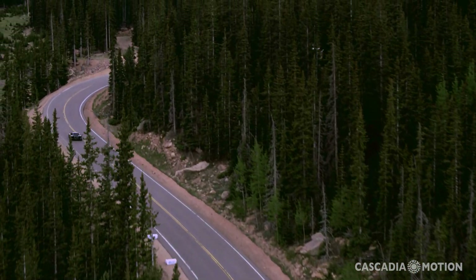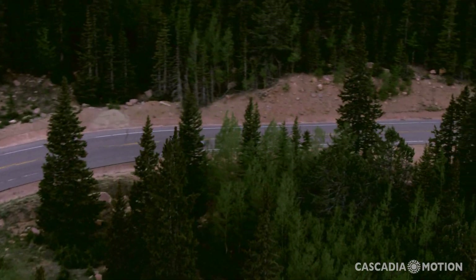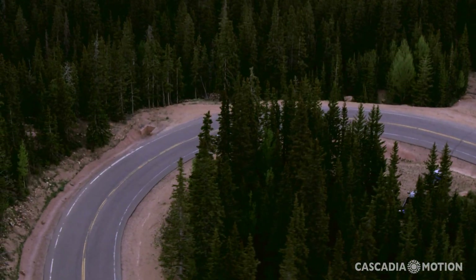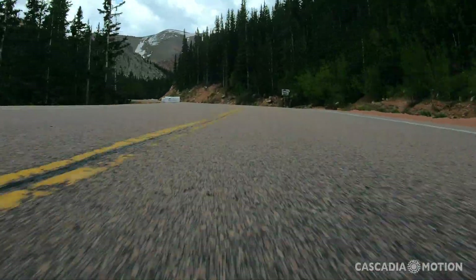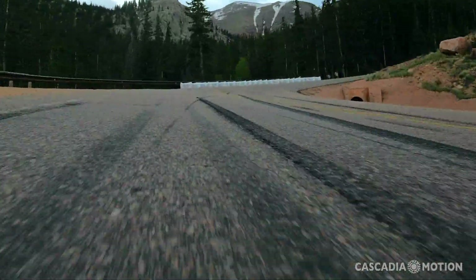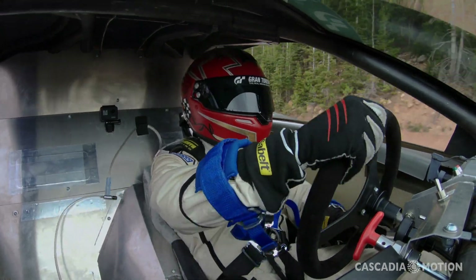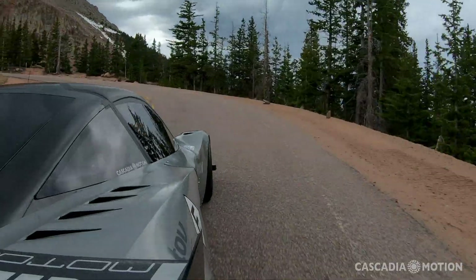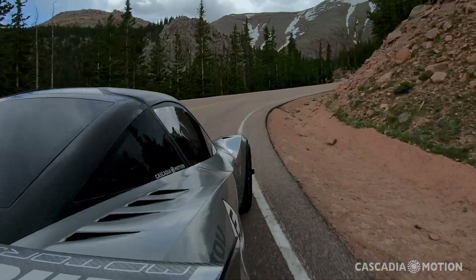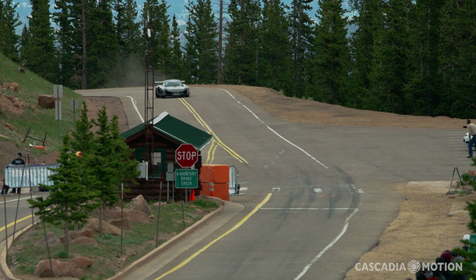Coming up through here, I'm thinking about just being consistent — turning in at the correct spot in the corners, making sure I'm getting back on the power at the right point, trying to maximize corner speed, and thinking about coming up to Glen Cove. Coming through this corner, it's actually fairly rough and twisty, and you're really maximizing your steering input and trying to unwind the wheel so that I can get back on the power as quick as possible. The car was handling great through here. I really felt pretty confident in making it to the top, just concentrating on my lines. You can see the dust coming up as we're coming into Glen Cove.